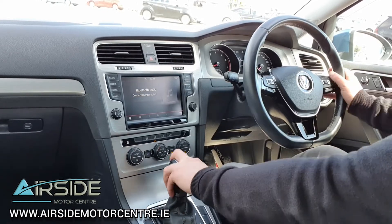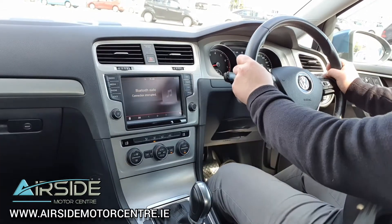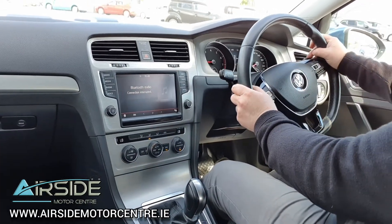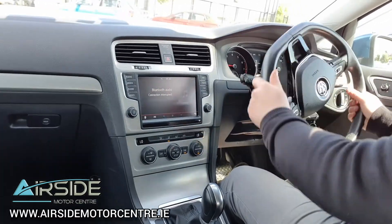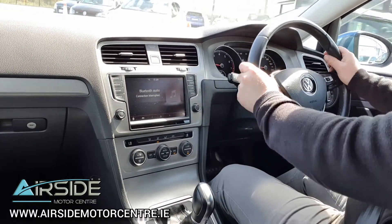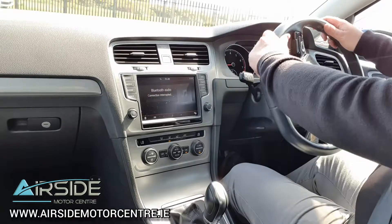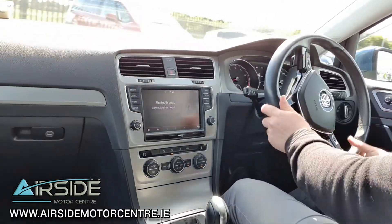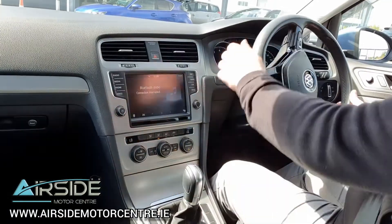We'll take it for a quick drive using the full automatic option. I'm going to go back around one more time and put it into reverse — you'll see the rear camera coming up here on the head unit.